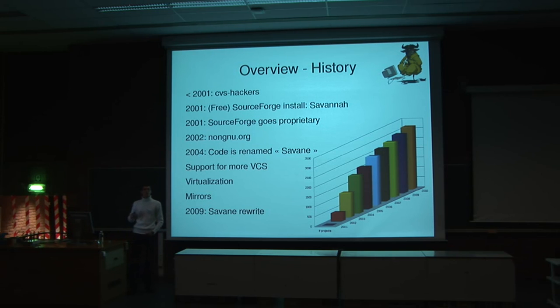In 2004, we decided to make things clearer. The code was called Savannah and the website was called Savannah also, so we decided to call the code Savanna to differentiate. Since then we've added more support for more VCSes — I mentioned Git and Bazaar. We have cleaned up the system level with virtualization, first with Vserver and then with Xen. We've introduced mirrors, and our latest work is rewriting the code.